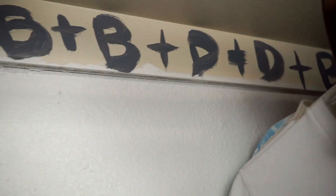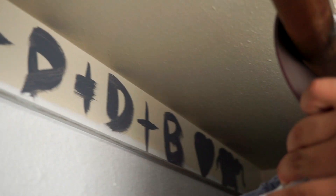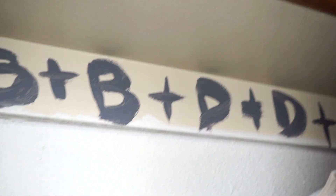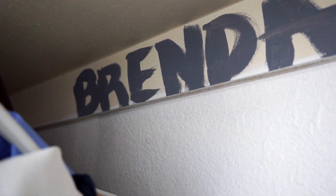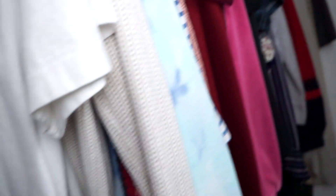Brandon wanted to do little Easter eggs in our closet — we have 'BB + DD + V' with hearts, which stands for Brandon, Brenda, Daisy, Dino, and Blossom. Now we're going to have to add new things. On Brandon's side of the closet he wrote 'Brenda,' which was supposed to be my side — I never agreed to that. The wall is dual color because we got lazy and didn't want to finish painting. But that's pretty much it for our closet — nothing too crazy.